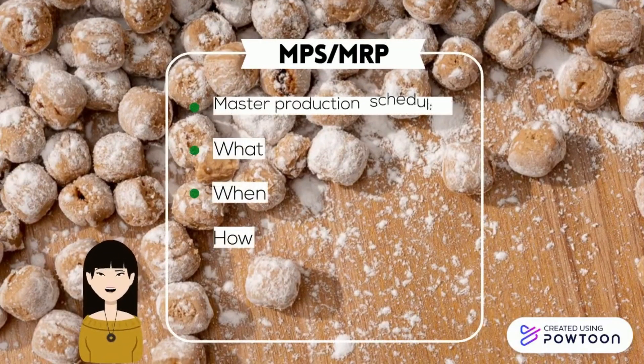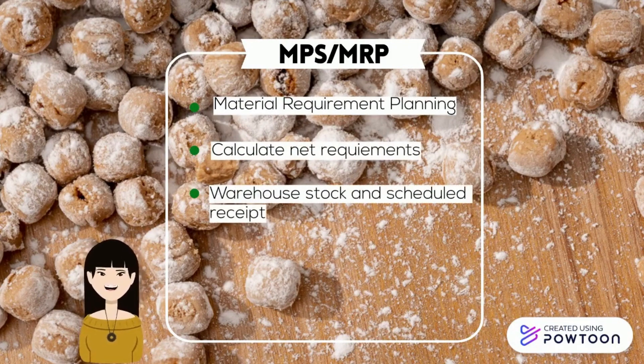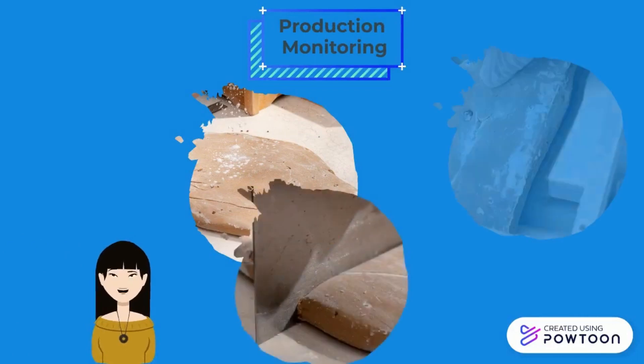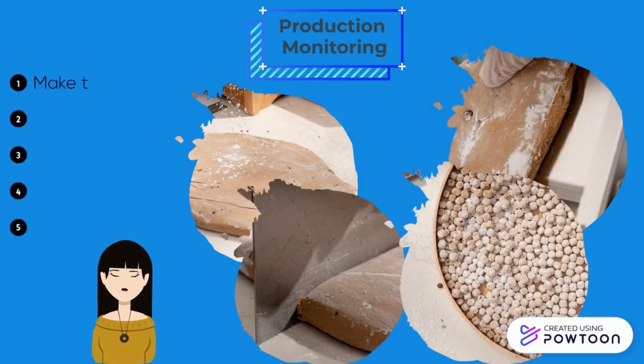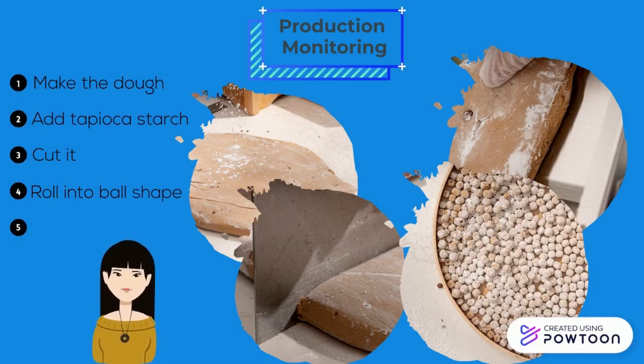Master production scheduling helps Shing Fu Tang identify what, when, and how many raw materials are required for producing tapioca pearls. Meanwhile, master requirement planning helps to calculate the net requirements to ensure material stock is not understocked. During production, workers monitor the process to ensure it is carried out according to MPS and quality standards — using starch to make the dough, cutting into thinner and smaller sizes, then rolling into ball shapes, and they are ready to distribute to stores.